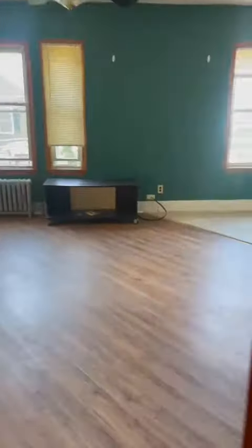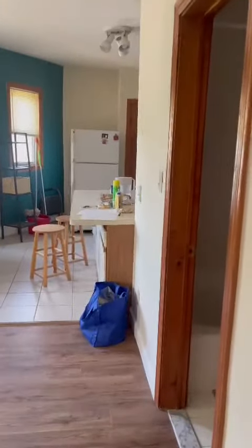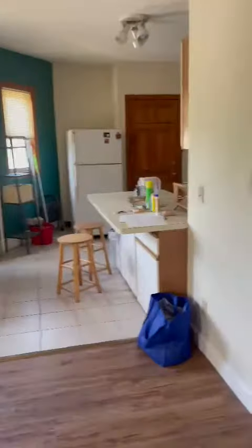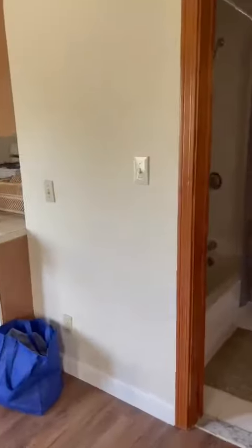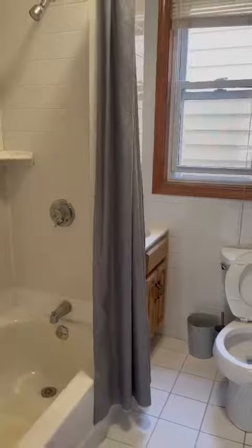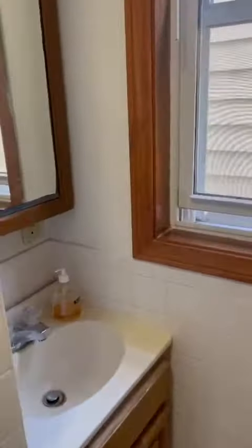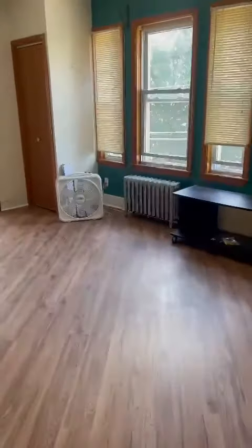Okay, 63 Nordice number two, second floor. Bathroom. Good size living room.